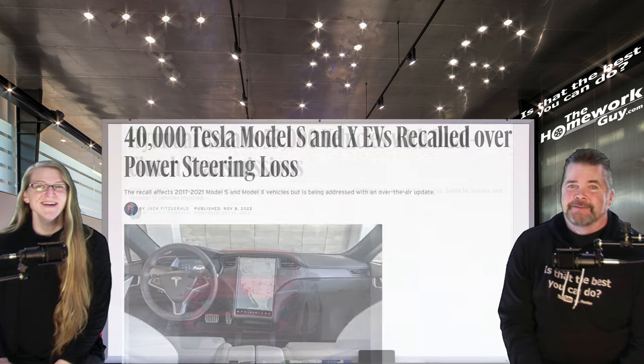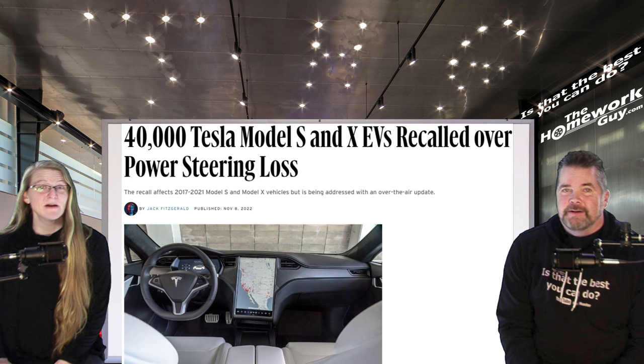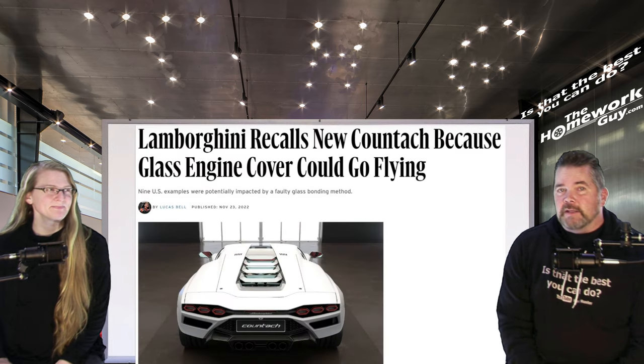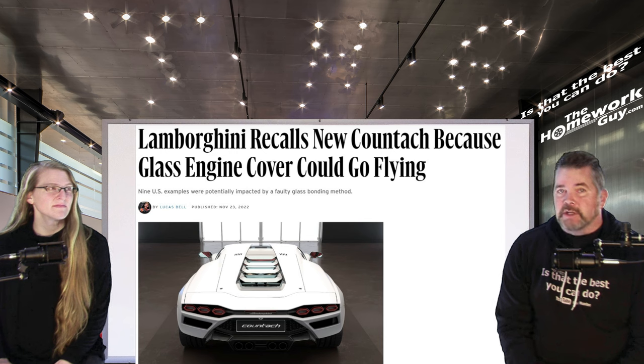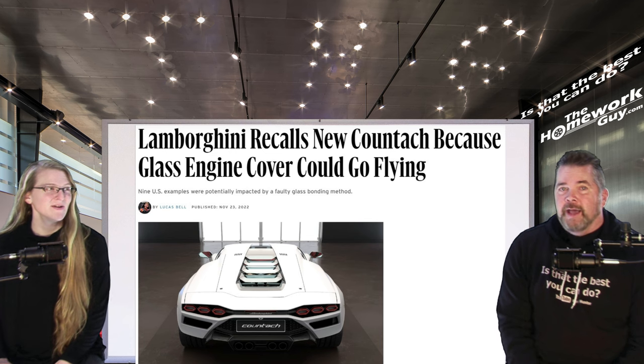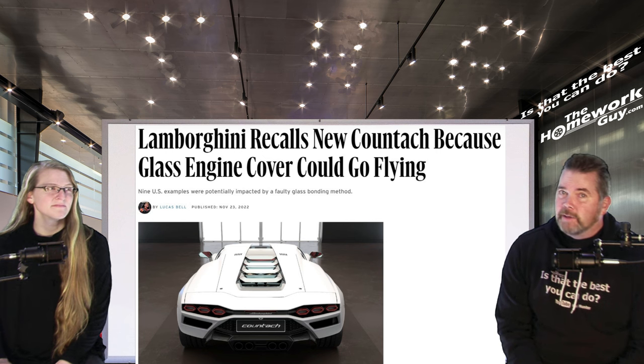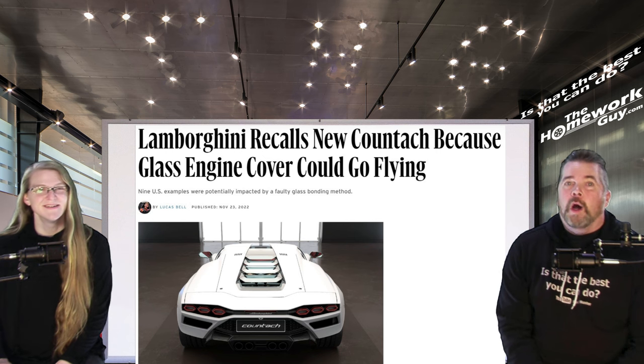Even 40,000 Tesla Model S and X EVs were recalled over power steering loss, being addressed with an over-the-air update. To demonstrate that pandemic quality problems weren't isolated to cheaper cars, Lamborghini recalled the new Countach because the glass engine cover would go flying — nine U.S. examples were impacted by a faulty glass bonding method.